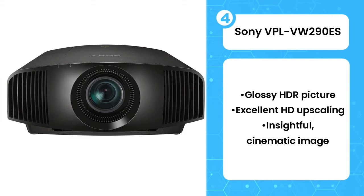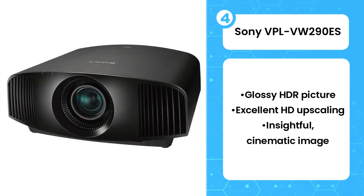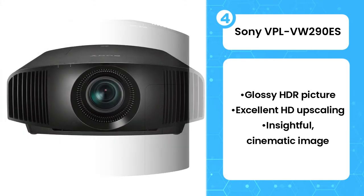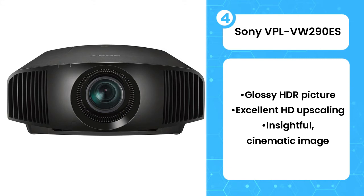Even with SDR material, the results are quite astonishing. There's little loss of detail when scaling from HD, and there are bags of carefully shaded nuance with both contrast and color. The only thing that stands in its way is that the even better JVC DLA-N5 isn't a whole lot more expensive.